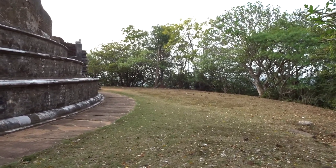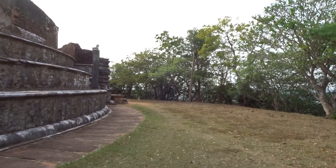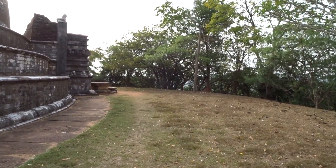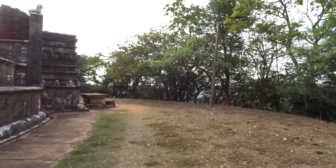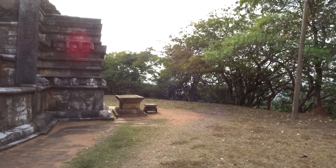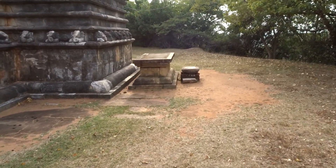Then we'll probably be going to see our next destination — another stupa that we can see from here. I won't show you from this angle as the sun is going to be a nuisance. I'll just go around slowly and turn around. Okay sun, I'm not going to let you ruin my picture!